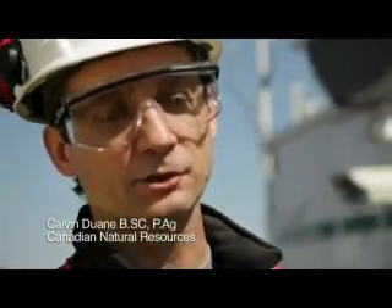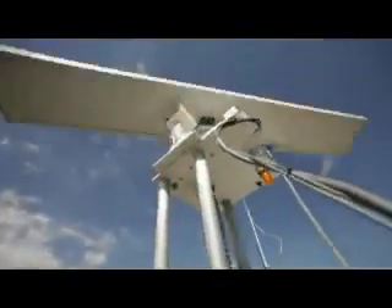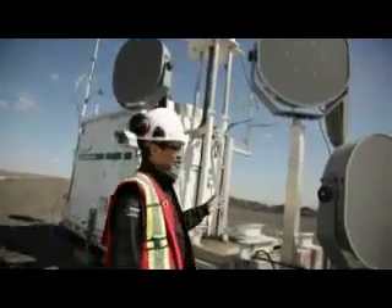I'm Calvin Duane, manager of environment for Canadian Natural. I look after all the environmental aspects of our operations, which includes wildlife on the periphery of our site. One of the ways we manage wildlife is this system here — our LRAD, or Long Range Acoustic Device, which is here to keep the birds away from our tailings pond.